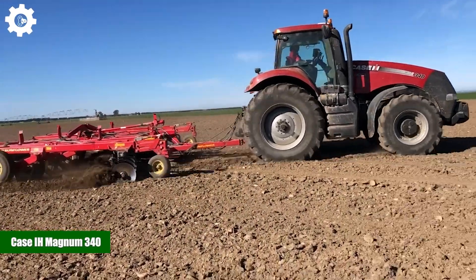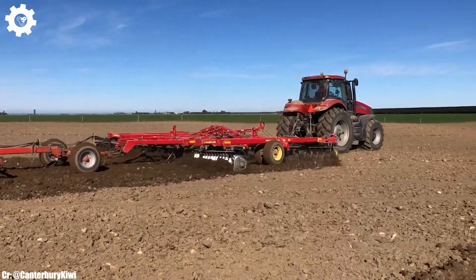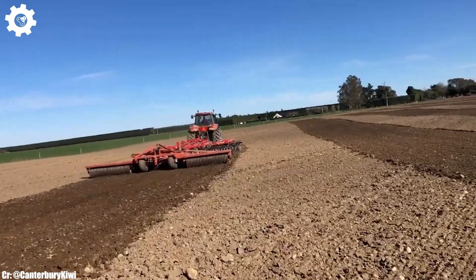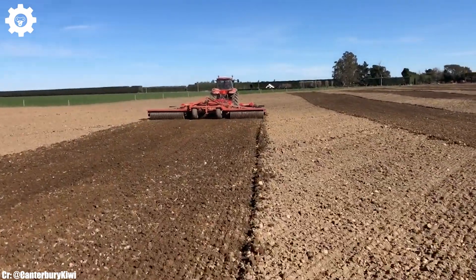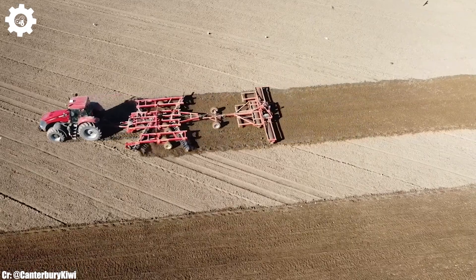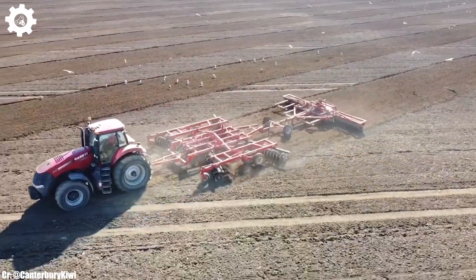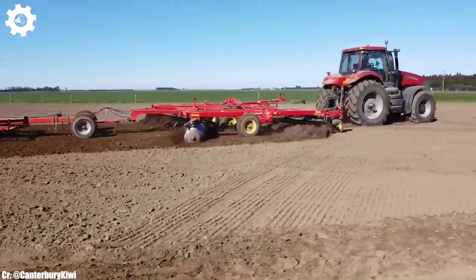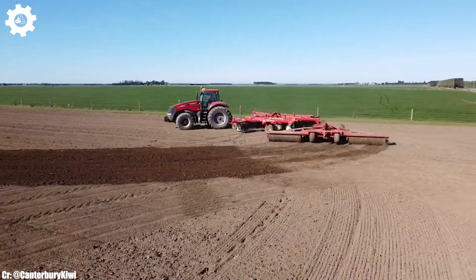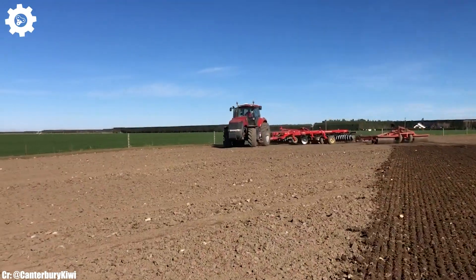Case IH Magnum 340. The Case IH Magnum 340 is a powerful and versatile tractor that embodies the core principles of efficiency, performance, and advanced technology in modern agriculture. With a robust 8.7-liter engine that delivers 340 horsepower, this machine provides the muscle required for a wide range of farming tasks, making it a dependable choice for large-scale agricultural operations. The Magnum 340 features a CVX-Drive continuously variable transmission.